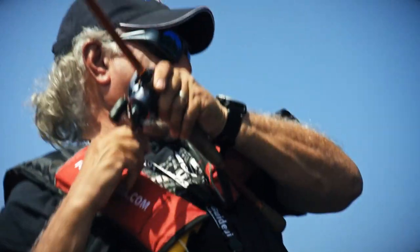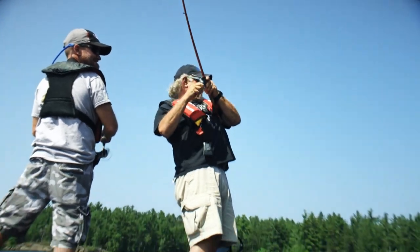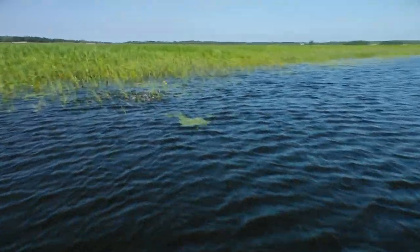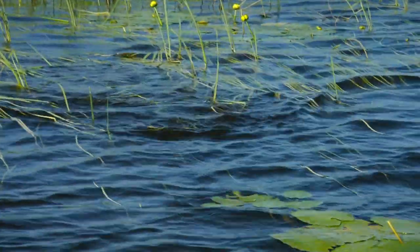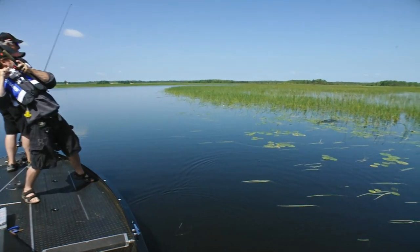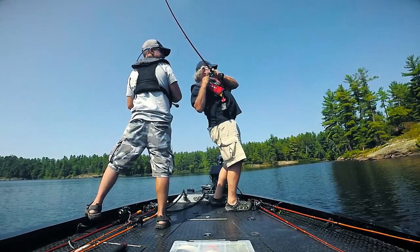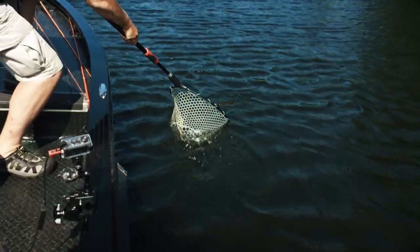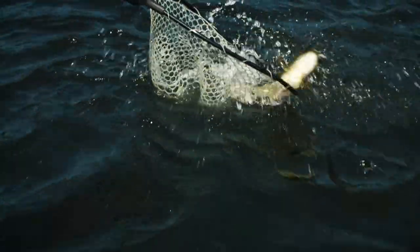There it is! That's it. Oh, that's a big one. That's a big fish. Two fish spot, buddy. Come on out of there. Come on, fatty. Nice. Good looking fish. Look at that. There he is. Oh, nice fish. Yes! Give me that net, give me that net.